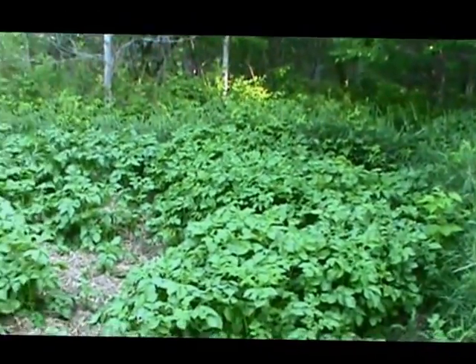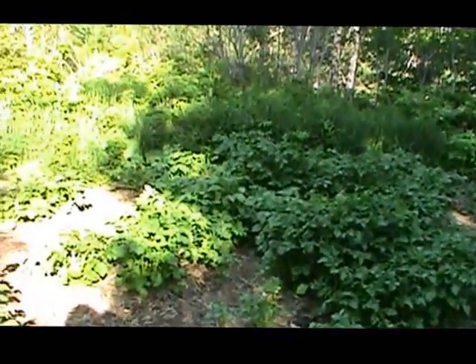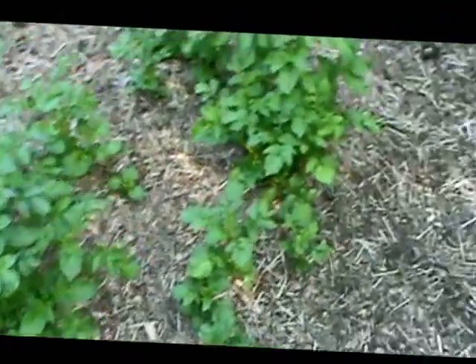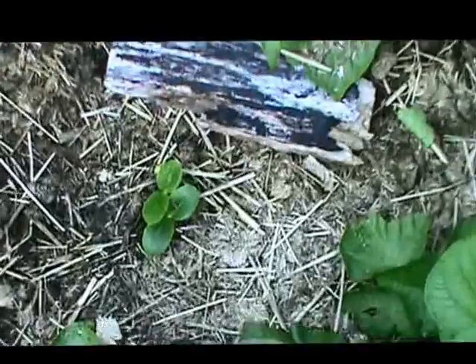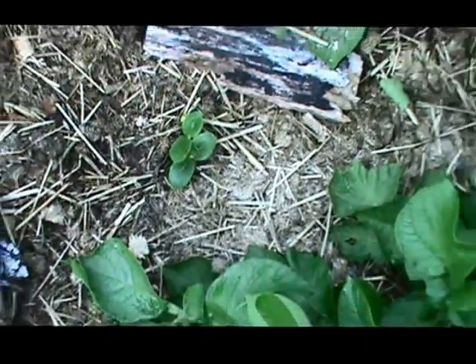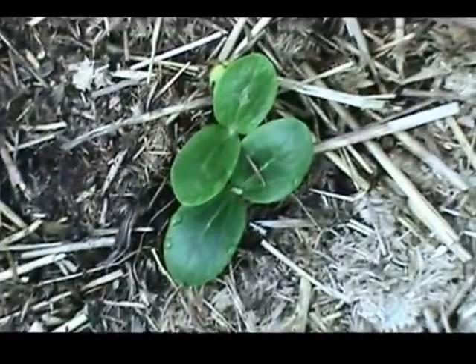This is the pumpkin area. The potatoes are really coming in good here — I will harvest them before the pumpkins really go to town. I also planted some corn in this region. There are some corn plants, and some corn left over. There are some pumpkins actually coming up here as well.